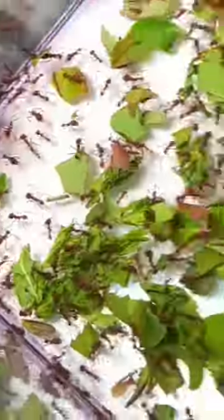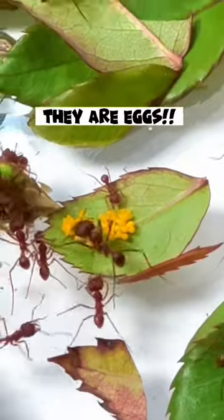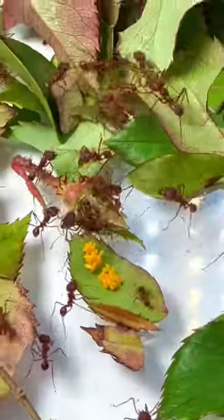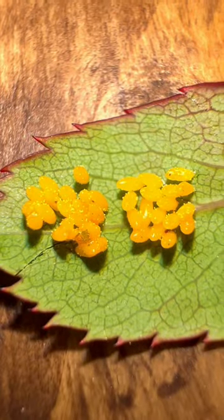However, in the middle of it all, I noticed the ants had captured a ladybug. And as if that wasn't surprising enough, I noticed the ladybug had laid some eggs on a rose leaf just before being captured. I sadly couldn't do anything for the ladybug, but I shall now do my best to help raise her eggs.